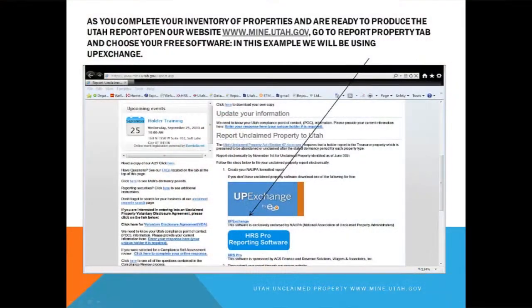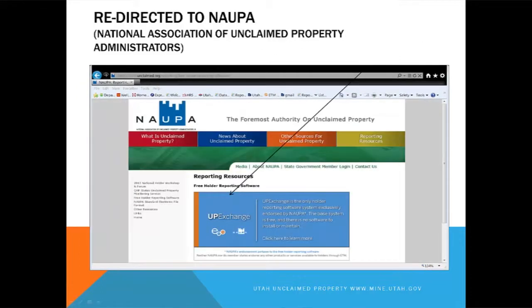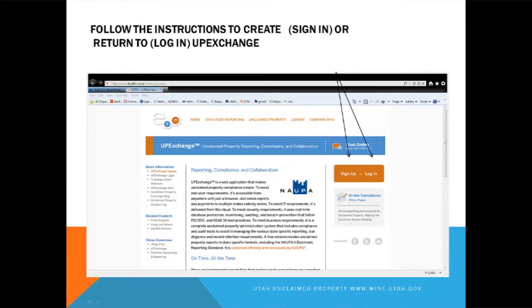After you've completed your inventory and you're ready to file a report, we want you to go to our website and click on UP Exchange. That will take you to the NAPA website — double-click on the UP Exchange box there. At that time, you're going to either create a sign-on, or if you've already used UP Exchange, then you're going to log in.